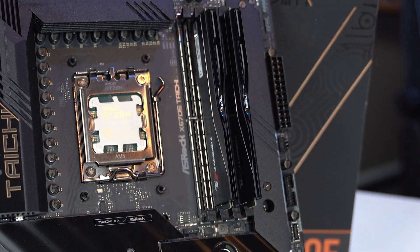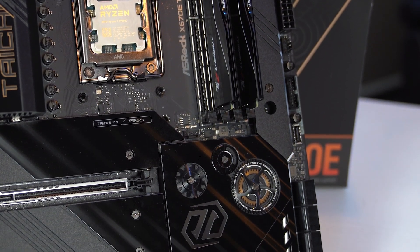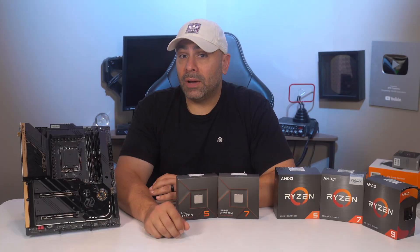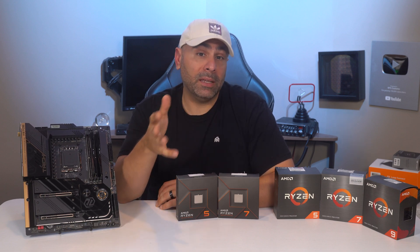DDR4 had a solid seven-year run, but DDR5 provides significant improvements in speed and bandwidth. Prices on DDR5 kits have also come way down since the release of Intel's Alder Lake about a year ago, and they are readily available on the market.